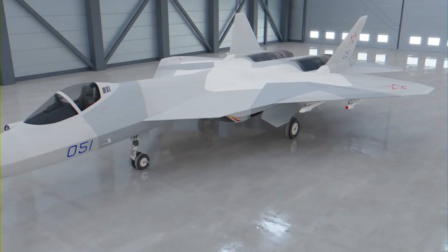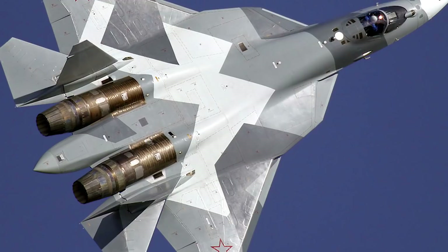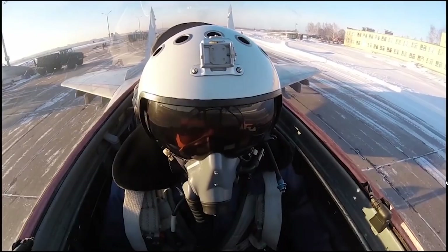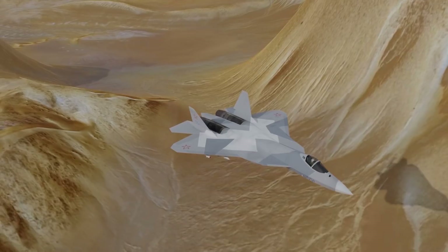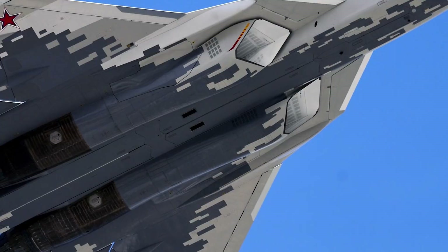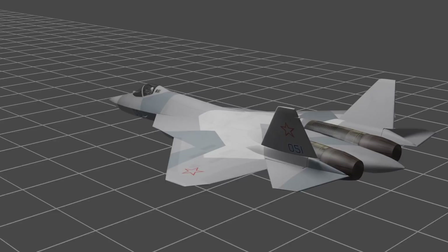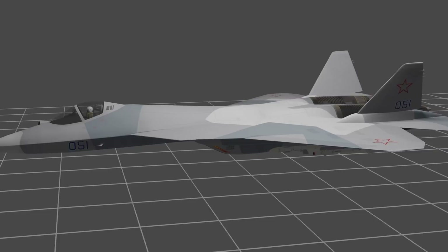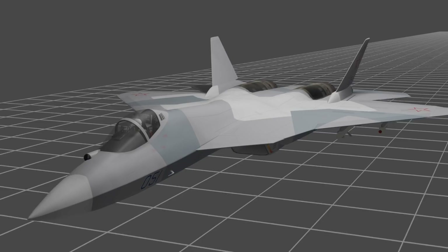Coming in at number 2 is the Sukhoi SU-57. The newest fighter on this list, the Sukhoi SU-57 — NATO reporting name Felon, known internally in Russia as the T-50 — made its maiden flight in 2010 and entered service in 2020. The SU-57 is Russia's first stealth fighter and is intended to replace the MiG-29 and SU-27. Along with its stealth characteristics, the Felon can supercruise and is said to be super-maneuverable thanks to its 3D thrust vectoring. The Felon has six internal hardpoints along with six external ones for non-stealthy missions, capable of mounting a wide variety of air-to-air and air-to-ground missiles along with cluster bombs. Additionally, the SU-57 has an internal 30mm GSh-30-1 autocannon, which adds mission flexibility and provides a close-range weapon option. In keeping with Russia's military doctrine, the SU-57's role is more of a counter-stealth aircraft rather than a first-strike option.